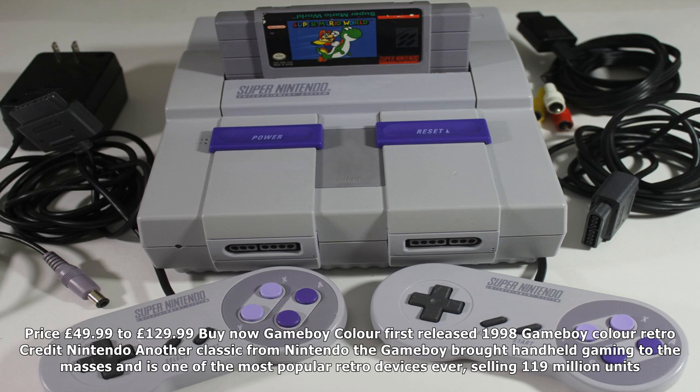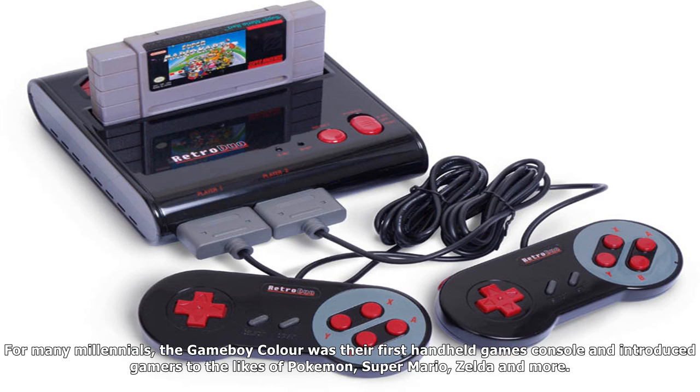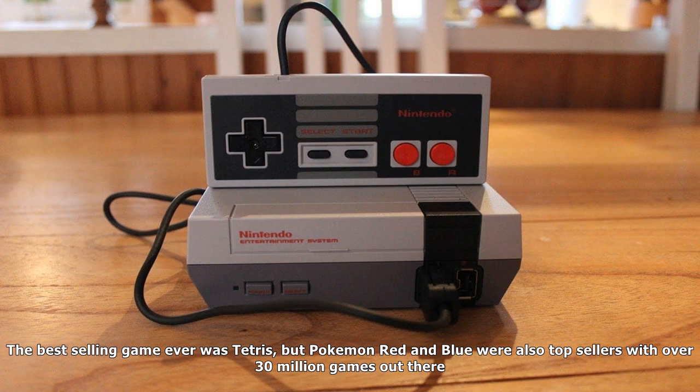Next up is the NES Classic Mini — Nintendo's classic 80s console. The NES Nintendo Entertainment System was revived in 2016 and proved so popular it was a challenge to get hold of, with limited products flying off the shelves. Reviews were overwhelmingly positive, with the only issue being the seriously short controller wire included in the box.